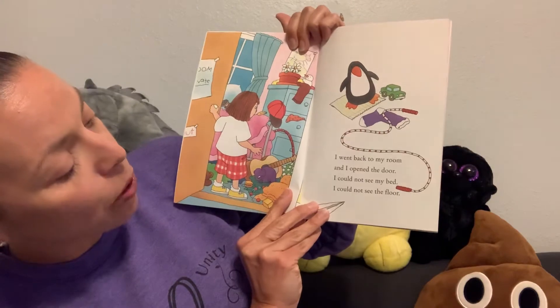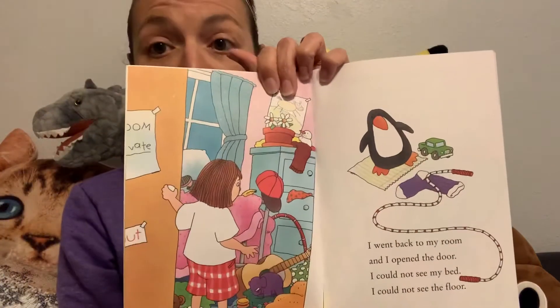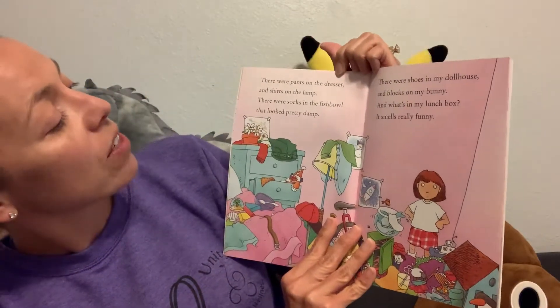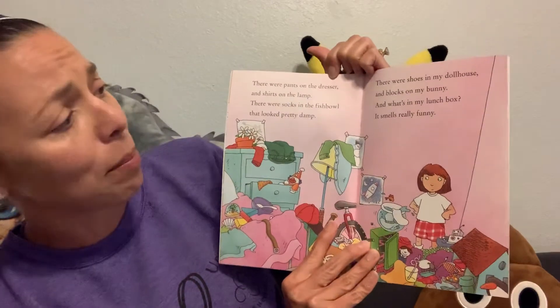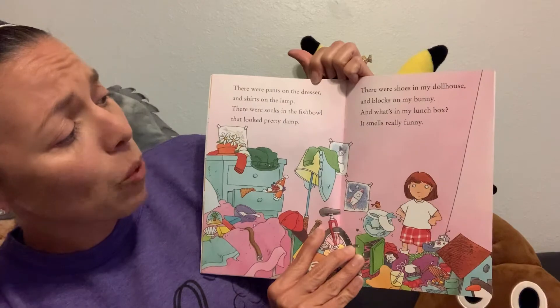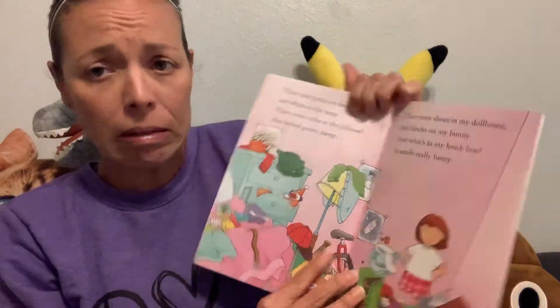I went back to my room and opened the door. I could not see my bed. I could not see the floor. There were pants on the dresser and shirts on the lamp. There were socks in the fishbowl that looked pretty damp. There were shoes in my dollhouse and blocks on my bunny. And what's in my lunchbox? It smells really funny. Who knows what she left in there?